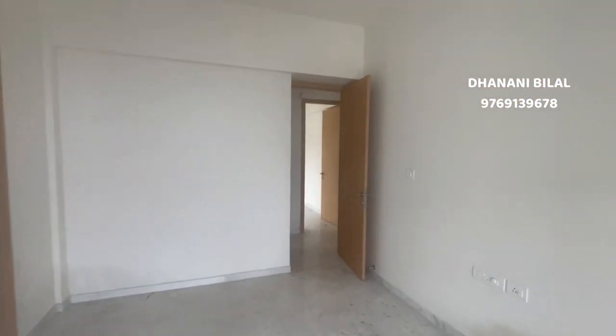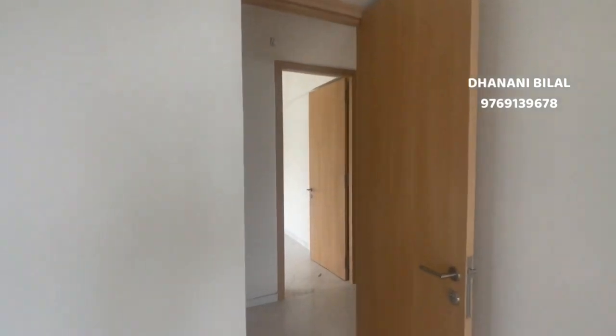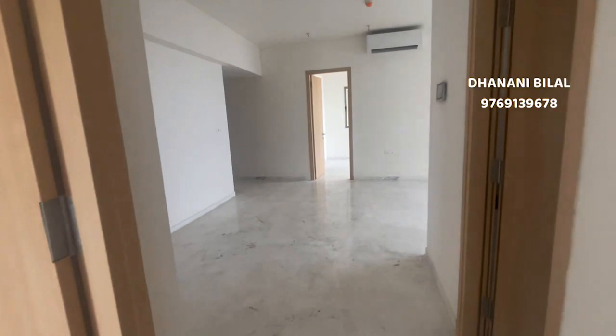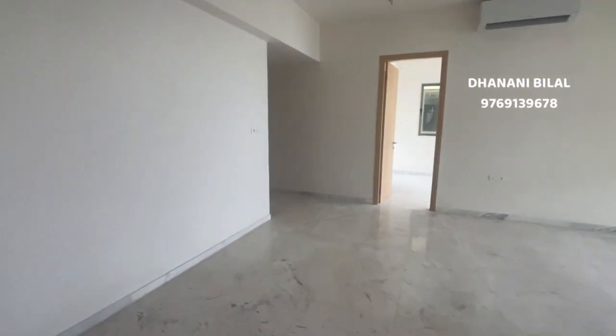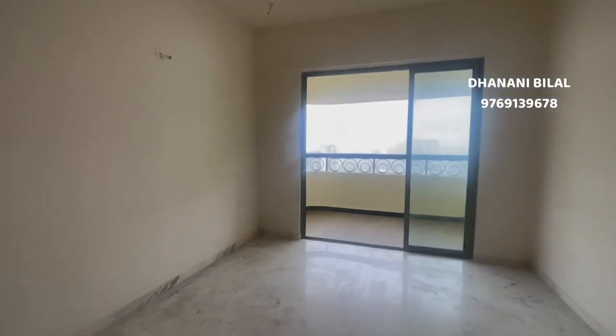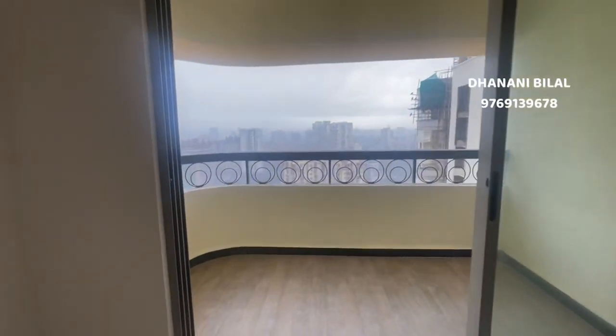This is a 3BHK Premier, 1260 square feet carpet. The asking price is Rs. 4 crore 25 lakhs and the price is negotiable. Located in Jogeshwari West, Lodha Palava. Contact for more details. Thank you.